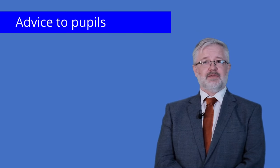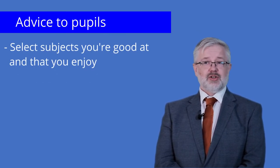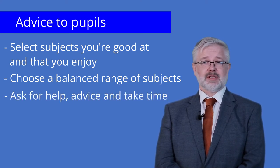My advice to pupils first and foremost is to think about subjects that they are good at and that they enjoy. Try not to select too many subjects of a similar nature. Getting the balance right is important. Finally, ask for help in making your choices and make sure that you take your time to make the right decision.